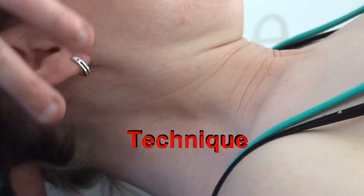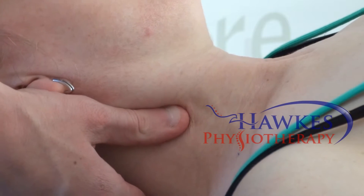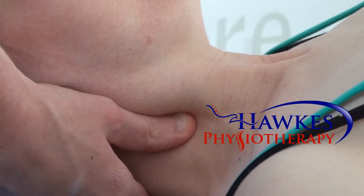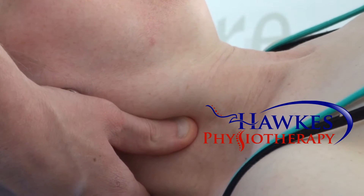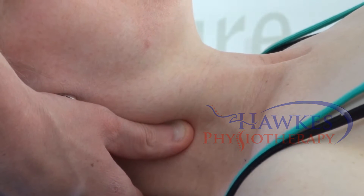With the patient in supine, place one hand under the patient's head for support and stabilisation. With the other hand, palpate the lateral side of the transverse processes in the mid-cervical spine. Move the thumb onto the anterior surface of the transverse process, but posterior to the sternocleidomastoid.